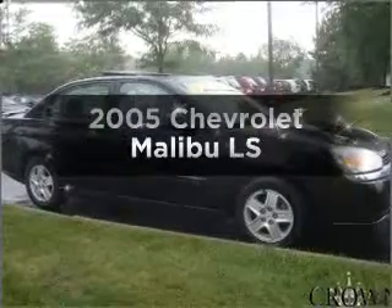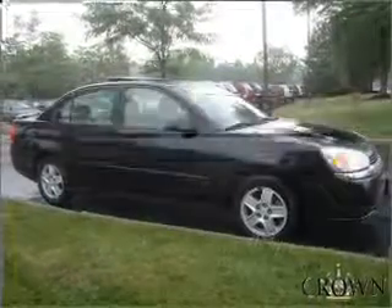Get noticed in this 2005 Chevrolet Malibu. This is the set of wheels you've been looking for.